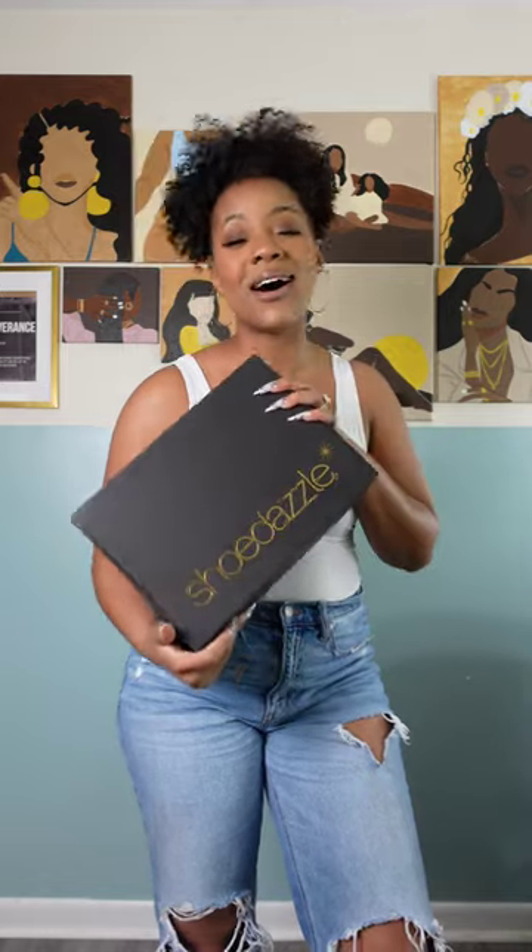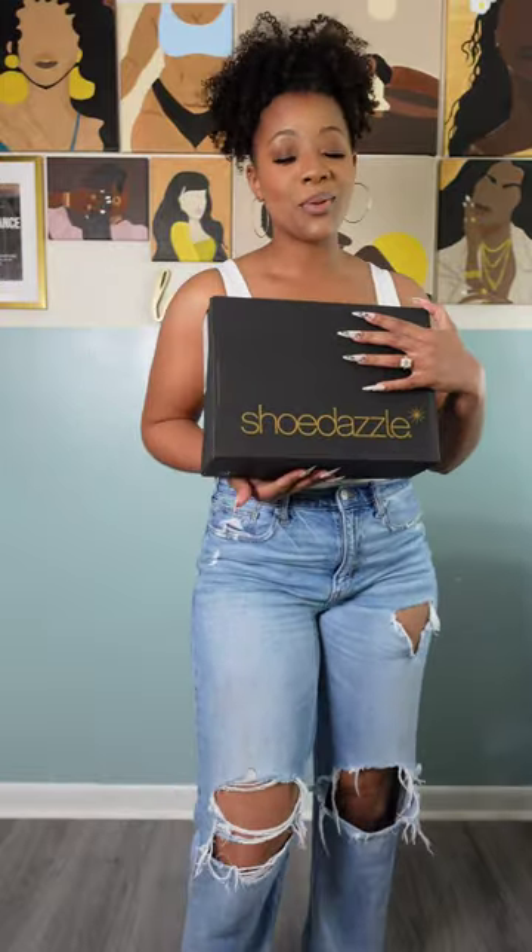I went and bought four items from ShoeDazzle because I am obsessed with that place — from the shoes, the bags, even the clothes. Those blazers have a choke hold on me, so we're going to unbox those items so I can show you what I got.